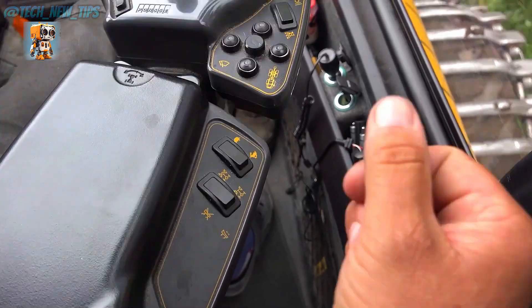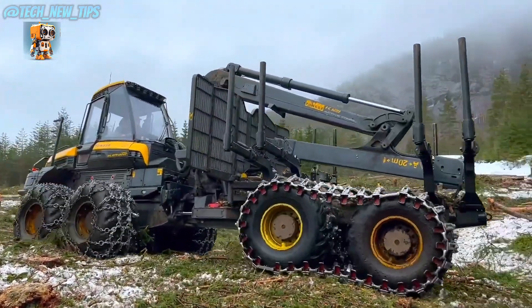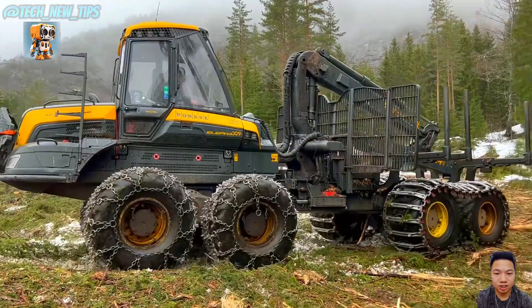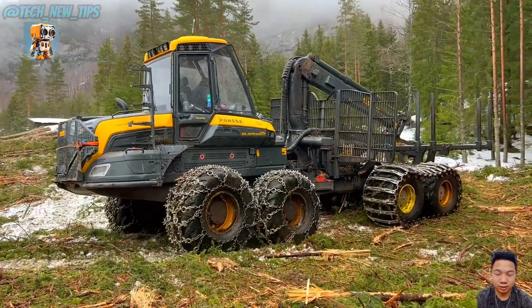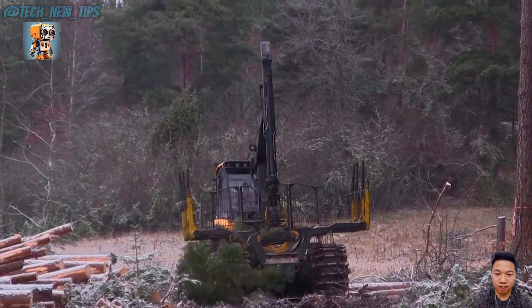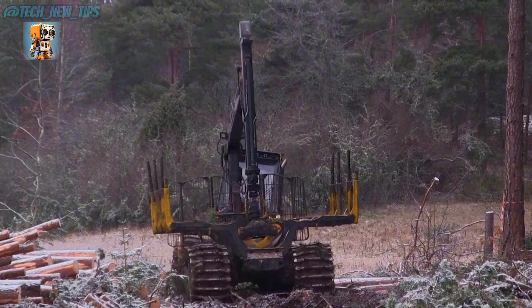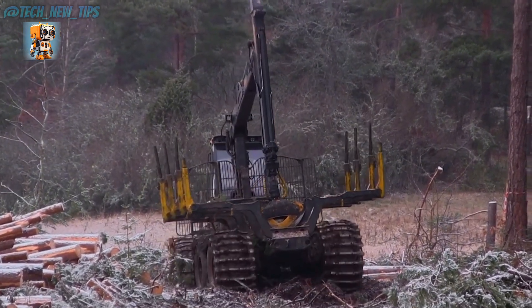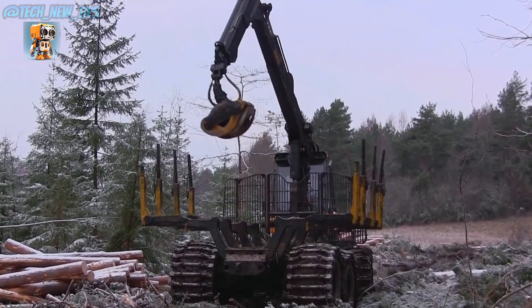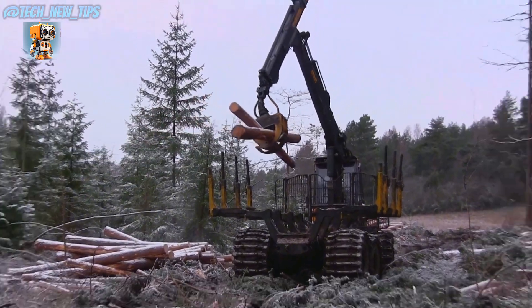Step into the operator's cabin, where technology meets comfort. With joystick controls, a touchscreen interface, and unparalleled visibility, the Elephant King transforms heavy-duty work into a smooth, effortless experience. From dense forests to challenging terrains, the Ponce Elephant King forwarder doesn't just work — it dominates. Its reliability, power, and versatility make it the king of the forest floor.